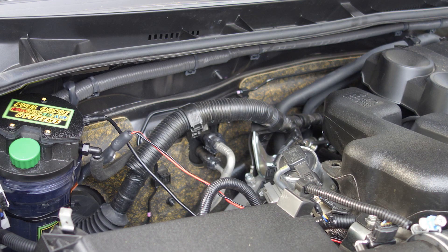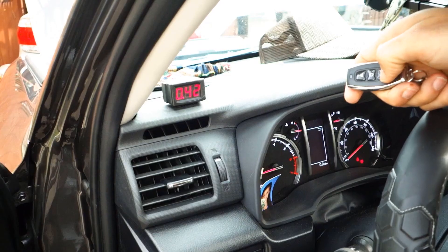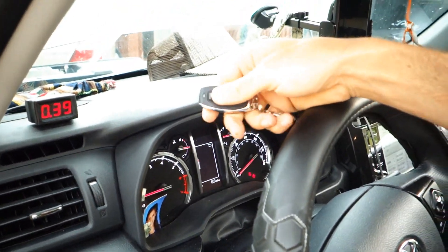We installed a kit in the engine compartment and connected the wireless remote control. After an explanation of how the wireless remote works, the customer then went for a mileage test. And here are the results.